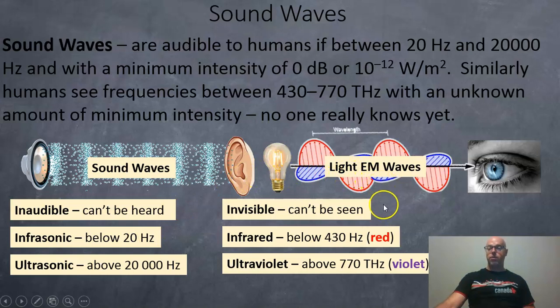For electromagnetic waves, if you can't see it, it's invisible. If it's below red, it's infrared — you can't see it. And if it's above violet, you can't see it either — that's ultraviolet.